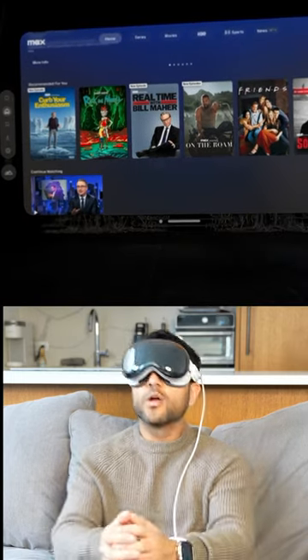Watching Max in the Iron Throne room from Game of Thrones is probably one of the coolest experiences on Apple Vision Pro. I thought maybe it would be kind of gimmicky because who actually wants to watch a show in that room, but I guess I do because it's so well done.